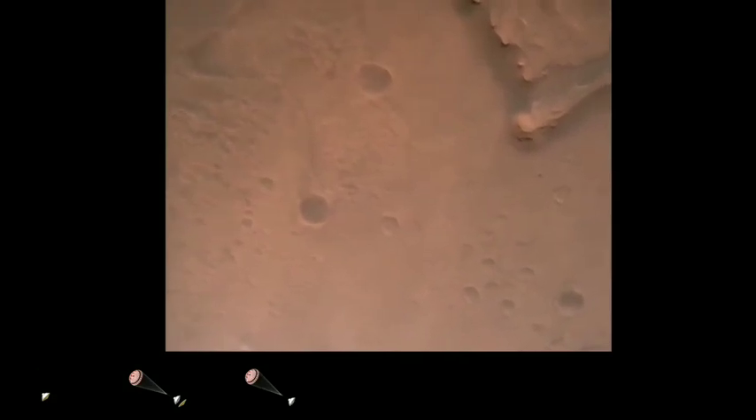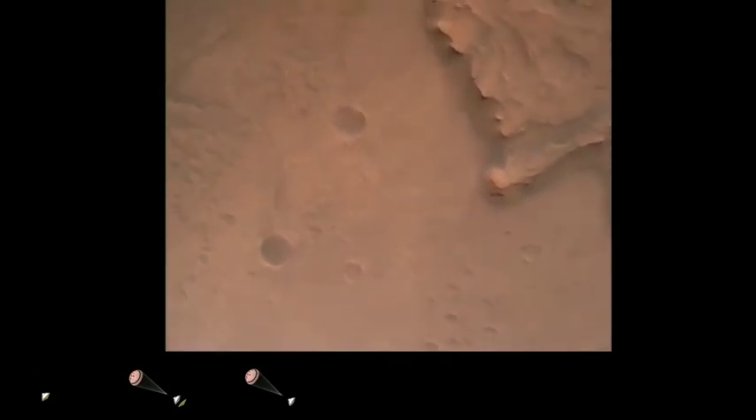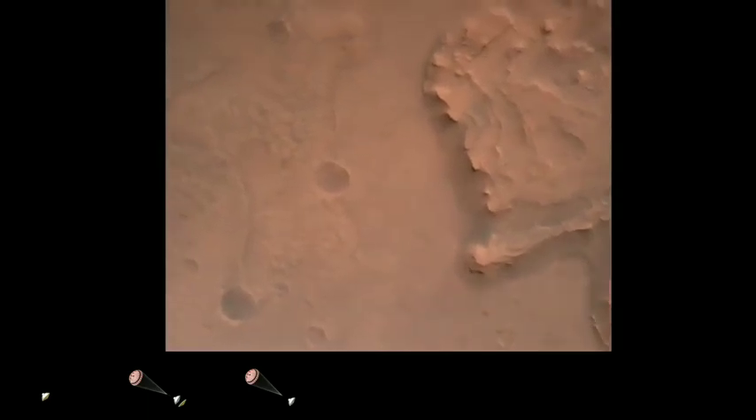Nav filter converged. Velocity solution: 3.3 meters per second, altitude 7.4 kilometers. We now have radar lock on the ground. Current velocity is about 100 meters per second, 6.6 kilometers above the surface.